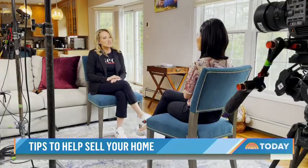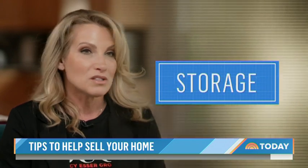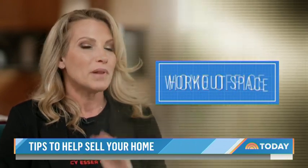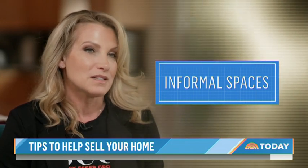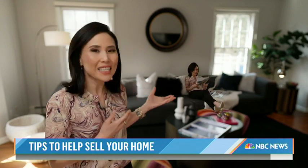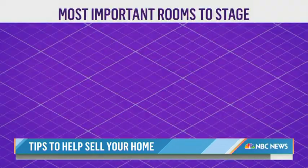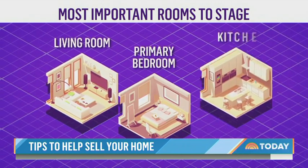What is today's buyer looking for? Esser says today's buyer is looking for more flexible spaces — open floor plans, great storage, work-from-home areas, places they can work out, and more informal family time spaces. Wherever the eye rests, the sale begins. You really want to help a buyer envision themselves in that space. The most important rooms to stage are the living room, the primary bedroom, and the kitchen.